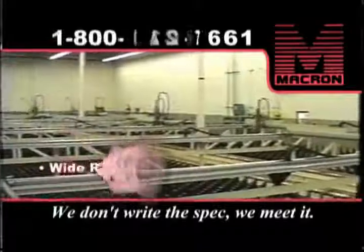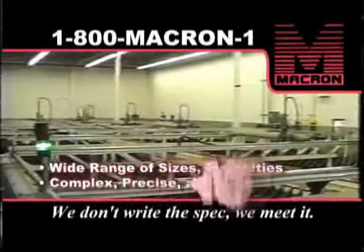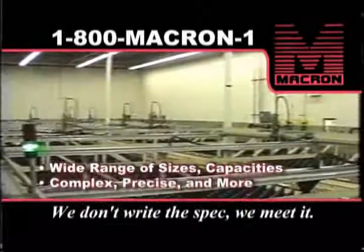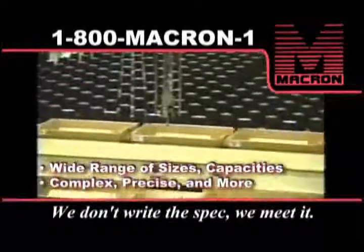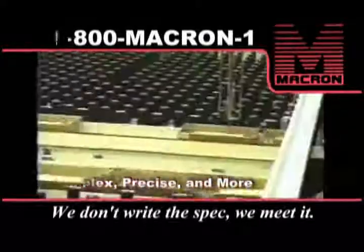Sometimes we have to go to extremes: long travel, heavy loads, high speeds, complex motions, shock loads, or small, precise moves. We deal with them all, and we do it well.